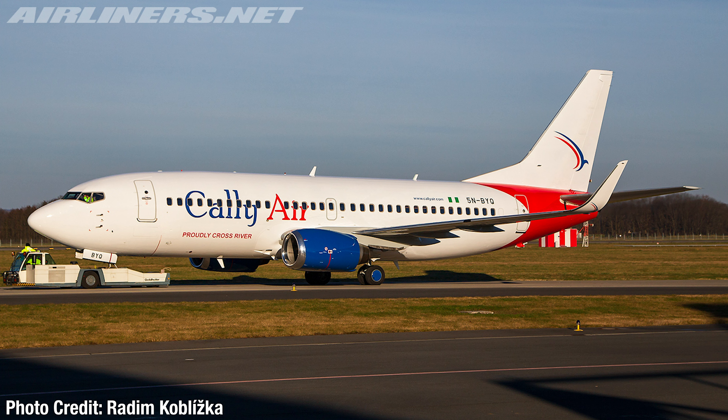United and a couple of other U.S. airlines are also announcing new services to Nigeria directly from the United States, with maybe a stopover in Senegal or something like that, which is really interesting to see.